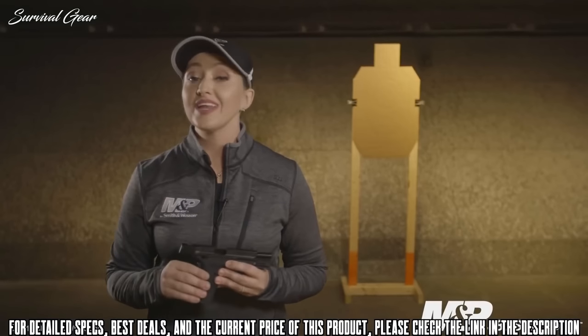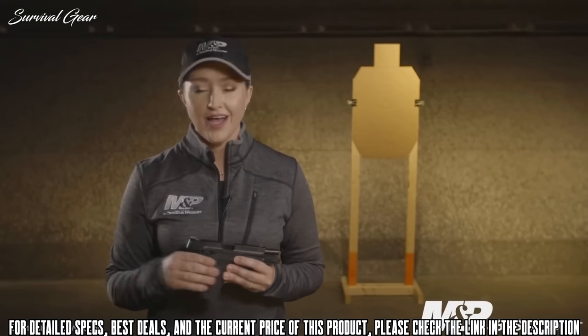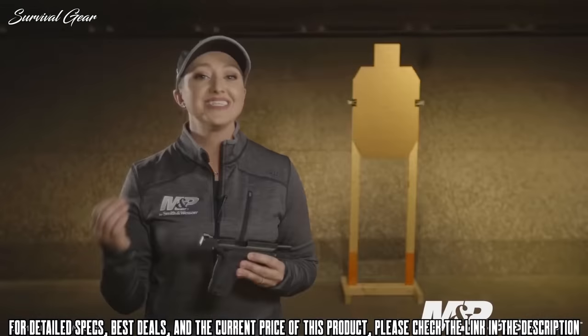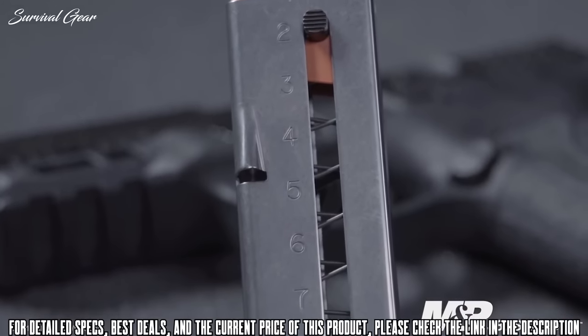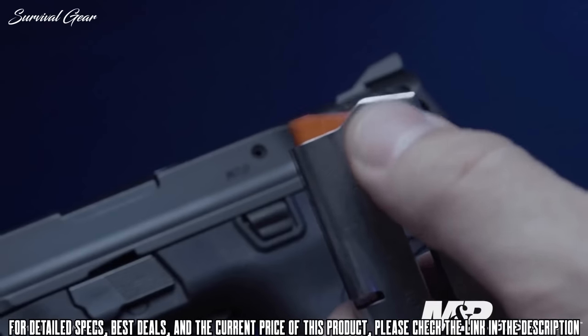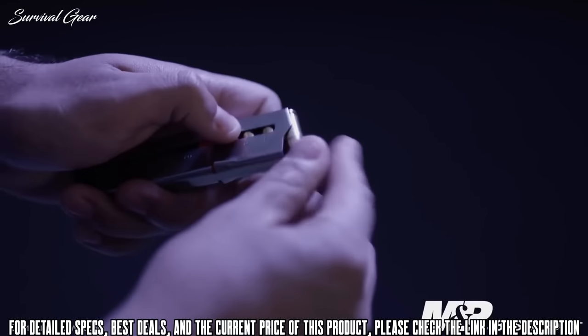What makes this M&P 380 Shield truly stand out is how easy it is to use. Let's talk about racking the slide — a lot of shooters really struggle with racking the slide to the rear, but this pistol, with its easy rack system, makes it almost effortless. Another easy-to-use feature is loading the magazines. Not only does the firearm come with two magazines, but it also has an easy load button to make loading your mags simple and quick.